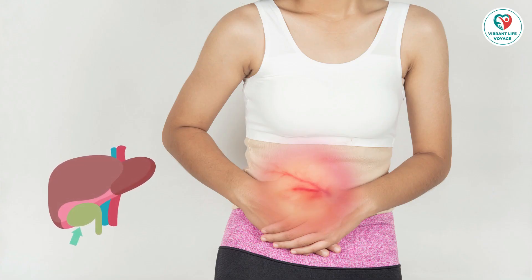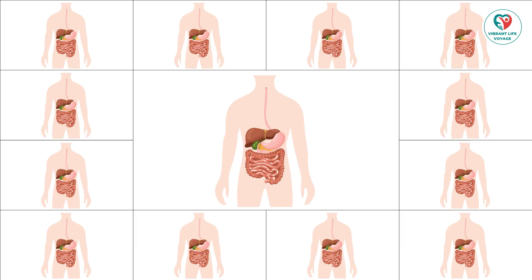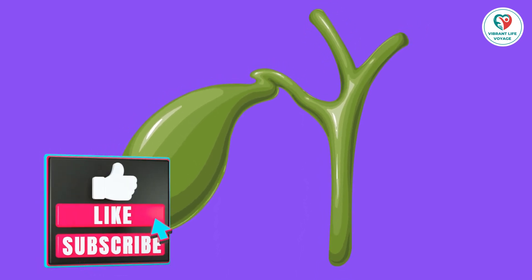In some cases, preventive medications may be necessary, especially for those undergoing weight loss surgeries. Steer clear of refined sugar, sugary beverages, fast foods, and saturated fats, as these can increase your risk of gallbladder problems.